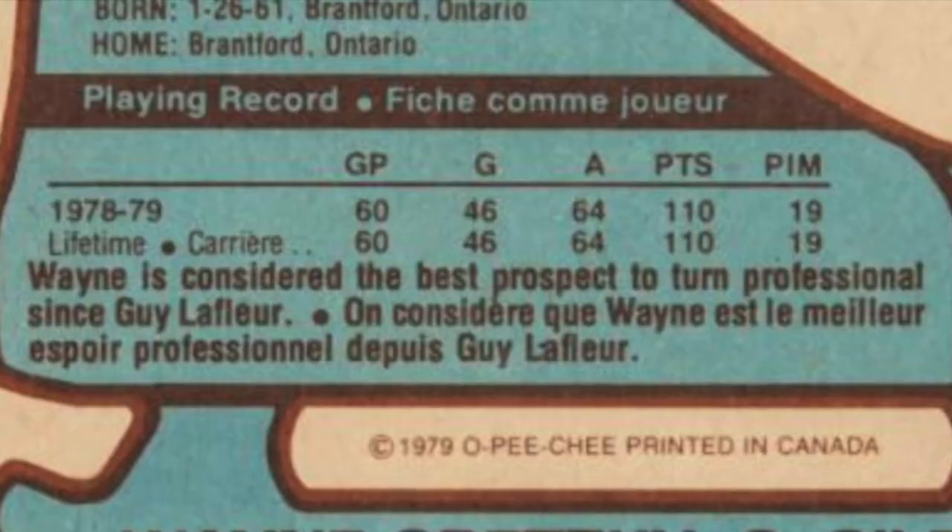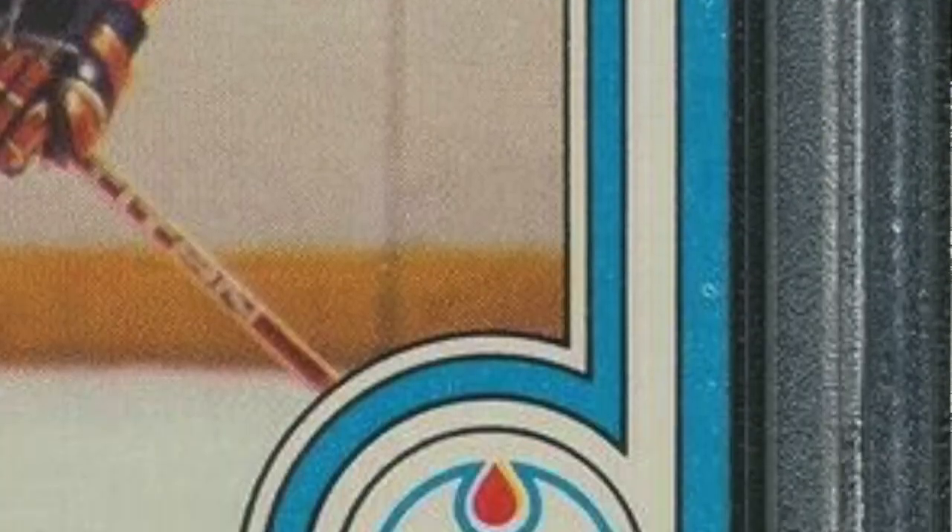The first difference is on the back of the card, the copyright says OPC. The second difference is there's some French on the back of the OPC card, and the third difference is the way these cards were cut. The OPC cards were cut with wires and have natural rough edges, while the Topps cards were cut with a blade and have natural straight edges.